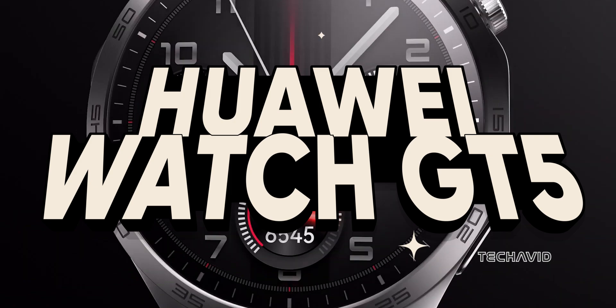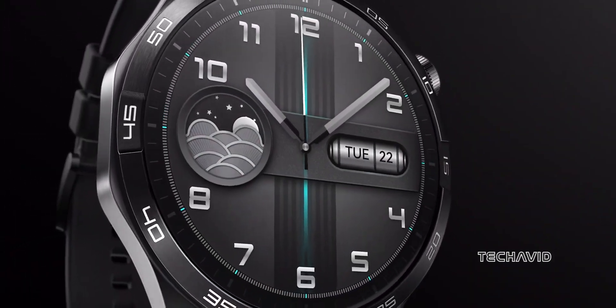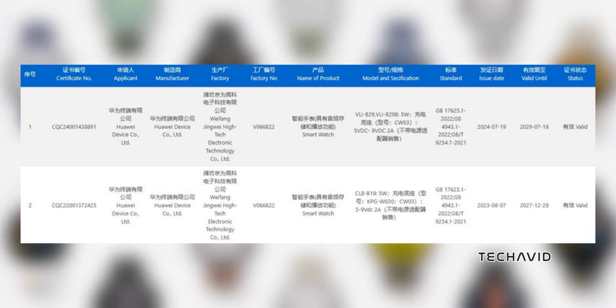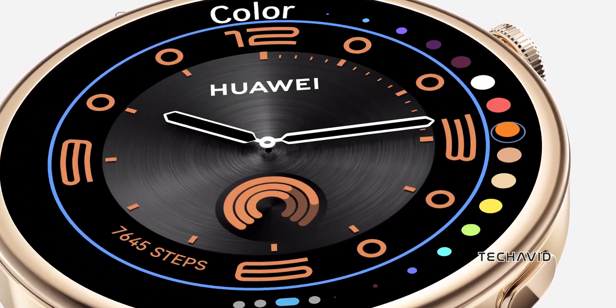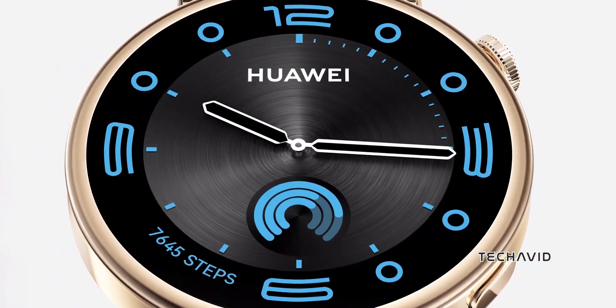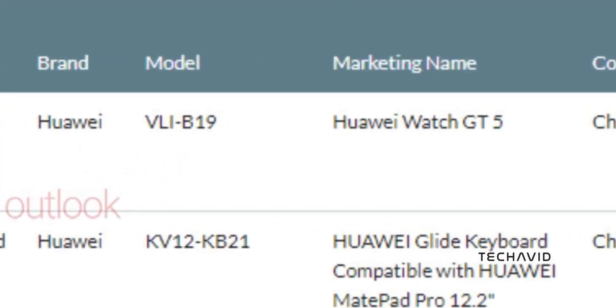The Tech Outlook has spotted it on multiple certifications, spilling some key details. We're talking about Chinese 3C, Indonesian SDPPI, and TUV certifications, which hint at a global release with Indonesia already in the mix. According to the SDPPI certification, the model number is VLI-B19, and the name is officially the Huawei Watch GT5.